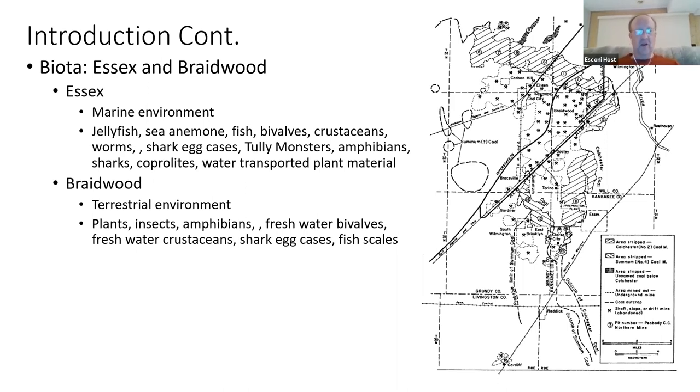You can also find shark egg cases and fish scales in the Braidwood biota. Essex also had things like jellyfish, sea anemone, fish, bivalves, crustaceans, worms, shark egg cases, the Tully monster, and amphibians.